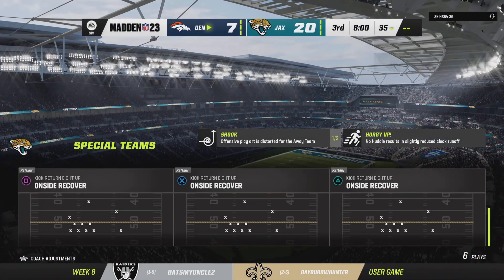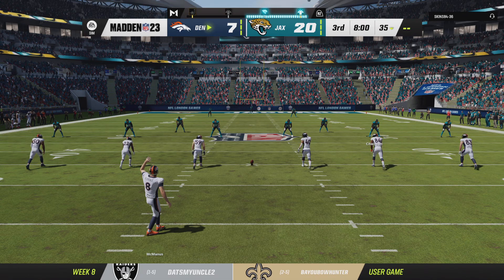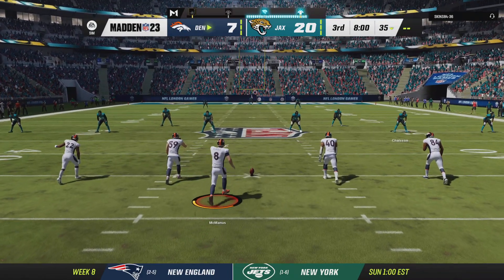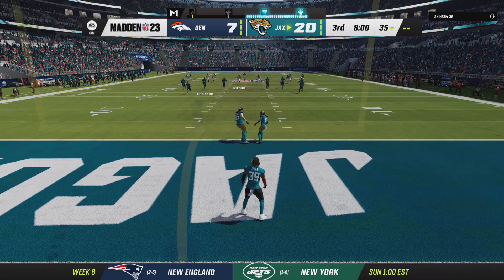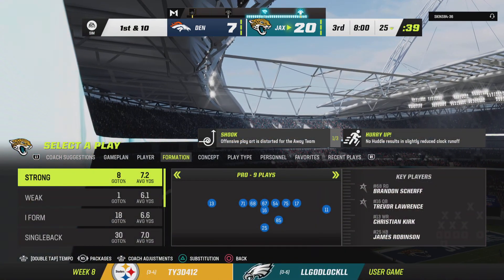Welcome back — halftime over. We are ready for quarter number three alongside Charles Davis. I'm Brandon Gordon. As they say here in London, all to play for as we are back underway in the second half. That will carry over the back line of the end zone for a touchback.